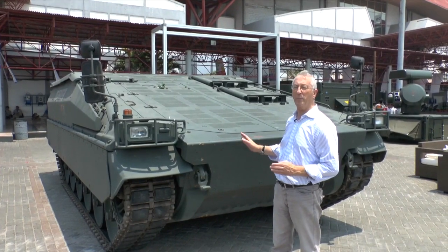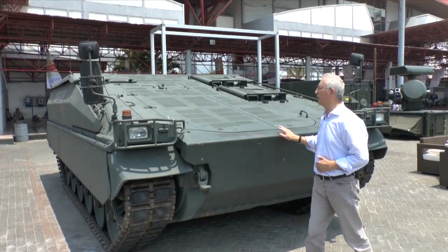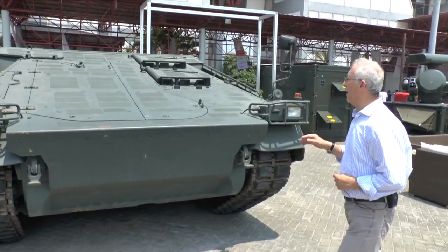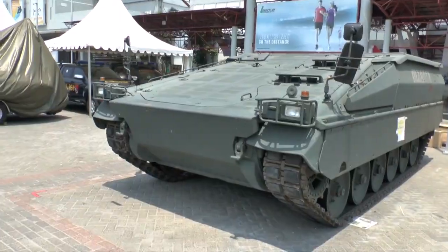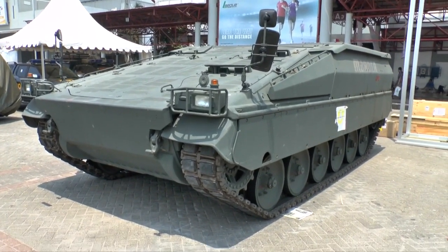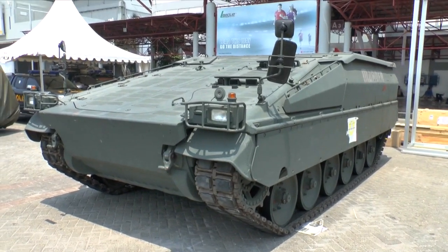This is basically the standard Marder with the turret removed. For a higher level of protection, it's fitted with an additional armour package across most of the vehicle. To provide greater internal volume, the whole roof has been raised, making more room in the back for the dismounts. The engine and suspension have also been upgraded to give better mobility.